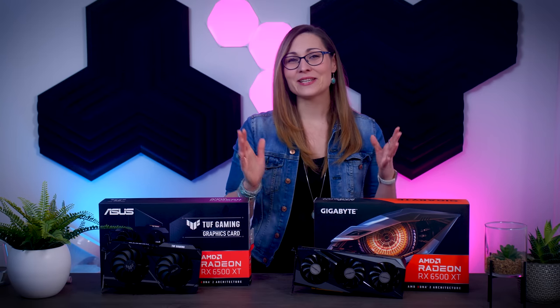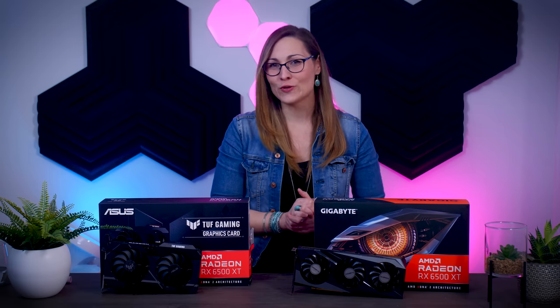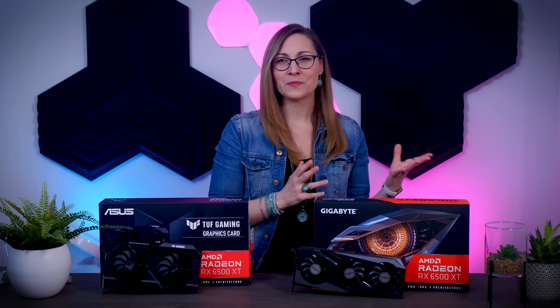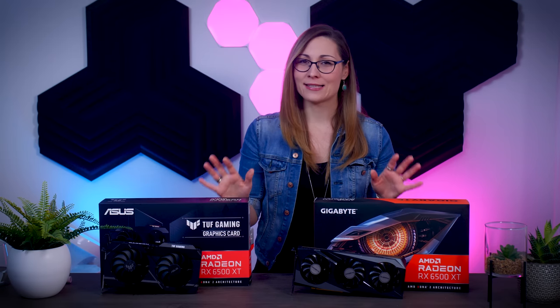Hi guys, Nada here and today AMD is launching their brand new RDNA 2 graphics card that is supposed to be both affordable and available, the Radeon RX 6500 XT.